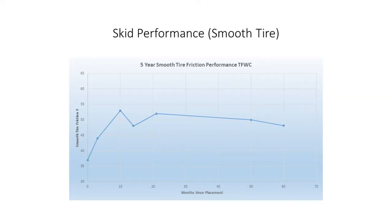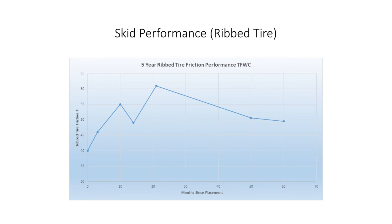Beyond 21 months I don't have data to compare against the dense graded mix, but I do have the overall friction behavior over the next five years — 60 months after placement. In the first 20 months the friction continued to rise as surface asphalt wore away, then remained fairly elevated. There is a slight downward trend over five years, which you'd expect with any bituminous surface as aggregates slowly polish over time, but the numbers are still elevated and we're still happy with the results.